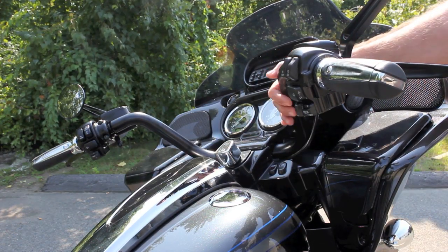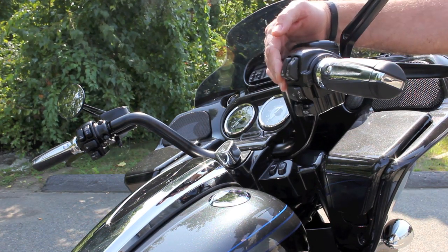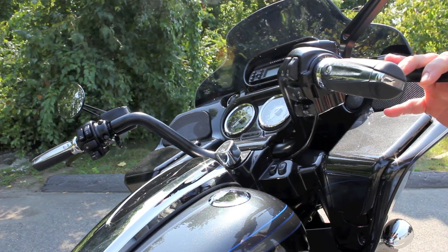This Screaming Eagle Road Glide has blacked out handlebars, hand controls for your cruise control and audio, custom hand grips, custom mirrors, and blacked out levers.